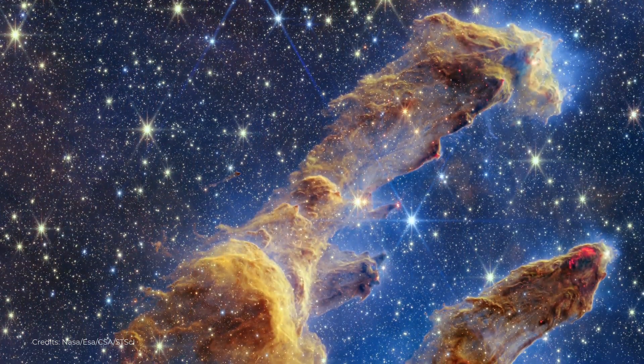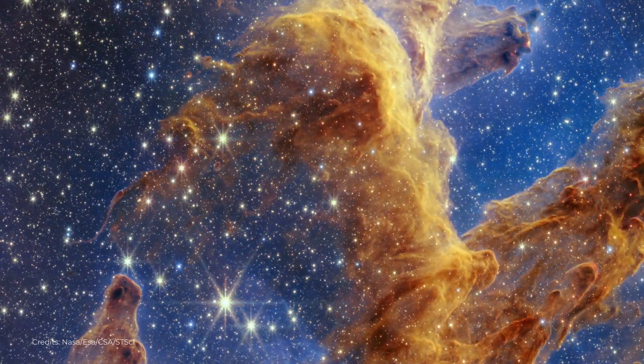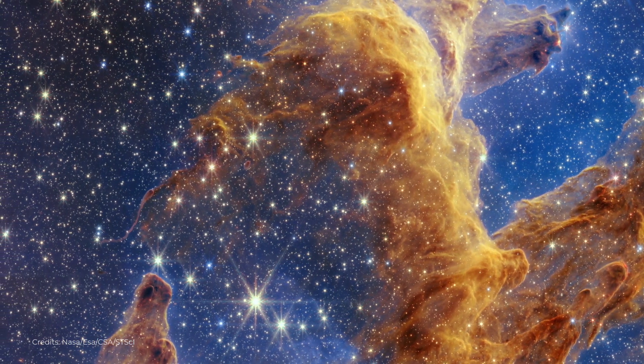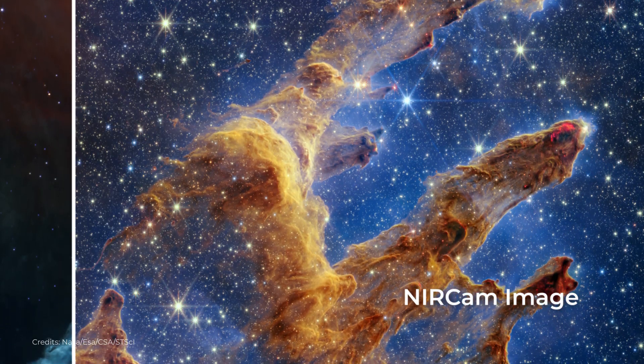With the James Webb Space Telescope, we are able to get a closer look at these pillars and the processes that are shaping them, giving us a deeper understanding of how stars and planets form in the universe. The high resolution and sensitivity of the telescope allows us to see details in the Eagle Nebula that were never before possible.